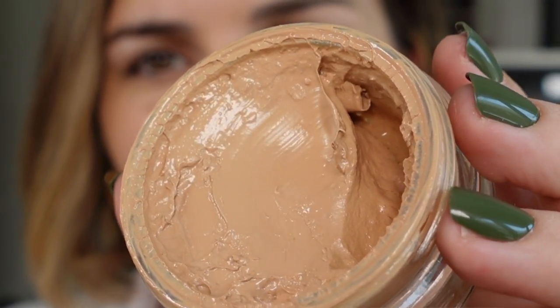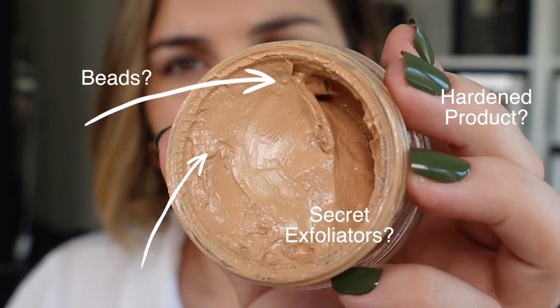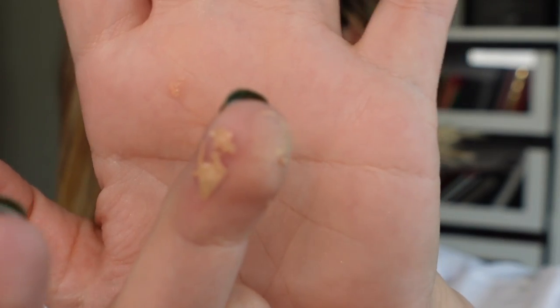Until one day I went to use it and it had beads floating in it — that's the only way I can describe what I found. I applied it to my finger, rubbed it into my face, and realized there is a gritty texture to it, almost like a mask with a physical exfoliant. There are these almost perfectly spherical beads floating around in it. I Googled to see if anyone else was having this problem and found nothing.